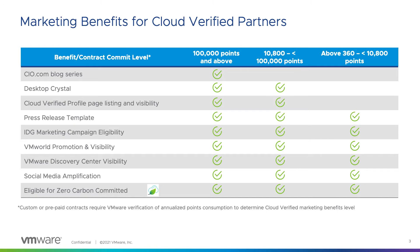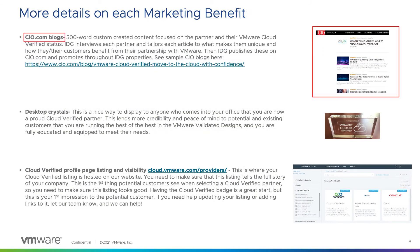Let's take a look at each of these benefits in more detail. First, we have the CIO.com blogs. This is where you will work with the IDG team to create a 500-word article that is listed on the CIO.com site. IDG will interview you to get specific information about the services you offer, then their highly qualified writers will develop a blog for you. This is a great benefit that promotes the great efforts that your company is focused on.